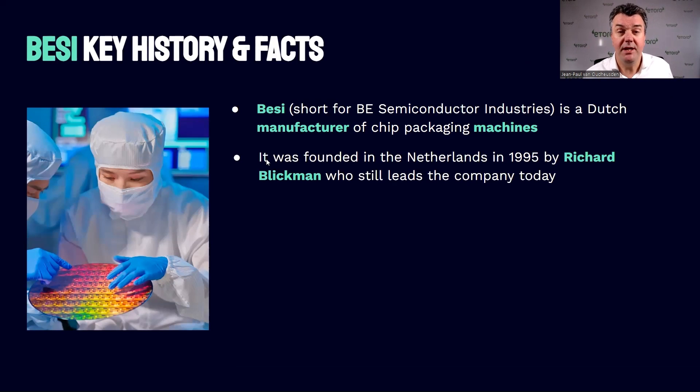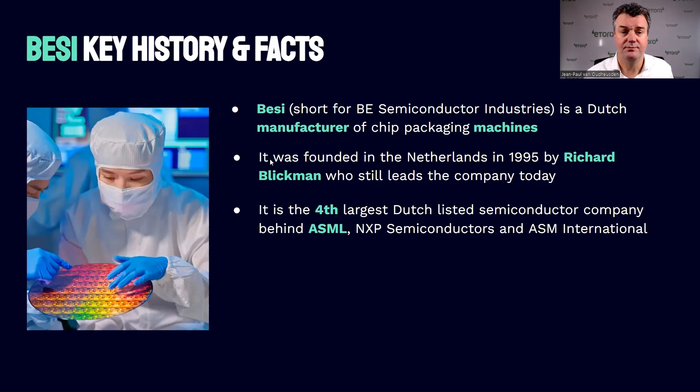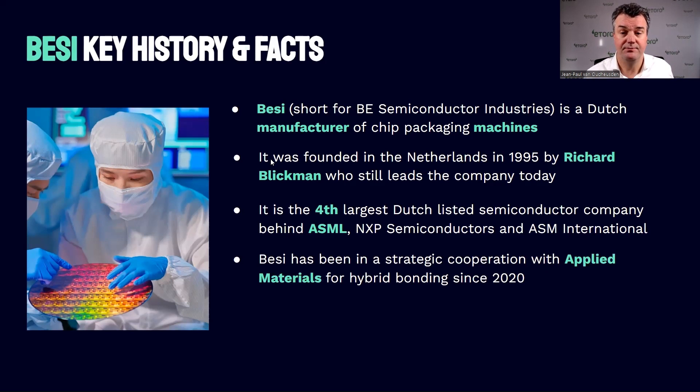BZ was founded by a Dutch guy, Richard Blickman, in 1995, and he is still the current CEO. BZ is the fourth largest listed Dutch semiconductor company behind ASML, NXP, and ASM International. A nice thing to know is that BZ has had a strategic cooperation with the American company Applied Materials ever since 2020, specifically for a technique called hybrid bonding.